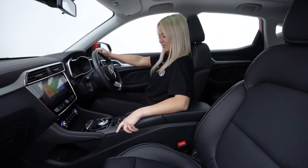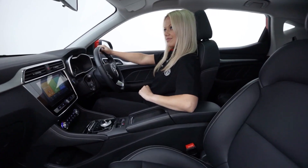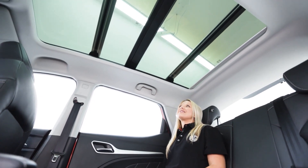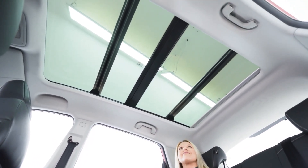The MG ZS EV offers a generous cabin, allowing adults to sit comfortably in both the front and the rear, with some of the most generous shoulder, leg and headroom in its segment — providing around 55mm additional rear shoulder room and 80mm more headroom than the segment average.